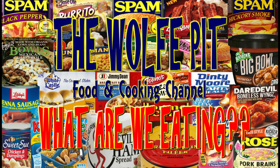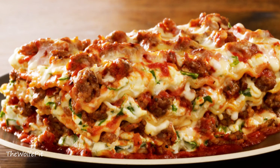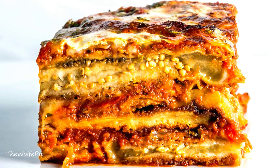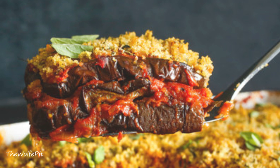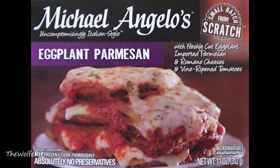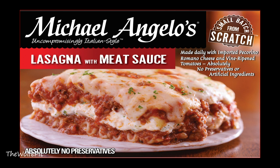Hey everybody, welcome back to the Wolf Pit with another episode of 'What Are We Eating.' Lasagna and eggplant parmesan are two classic Italian dishes that are simply delicious. Lasagna is probably more familiar to most of us than eggplant parmesan, which is equally and maybe even more delicious. If you've never had good eggplant parmesan, make sure you try it sooner than later. I've gotten a lot of requests from you guys to specifically try Michelangelo's eggplant parmesan, so that's what we're eating today along with their lasagna with meat sauce.